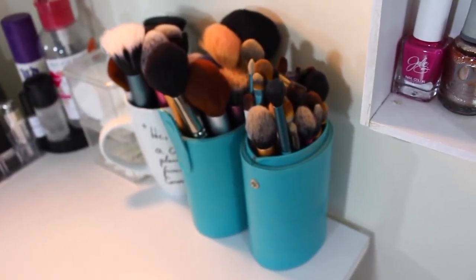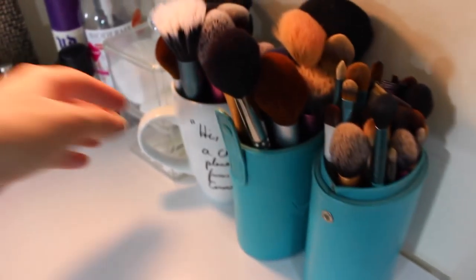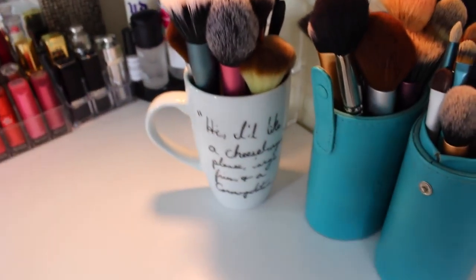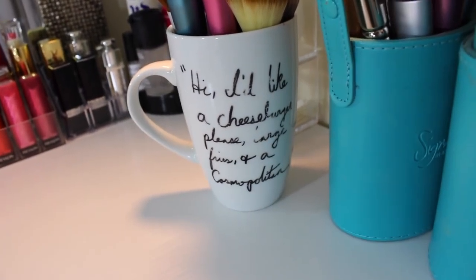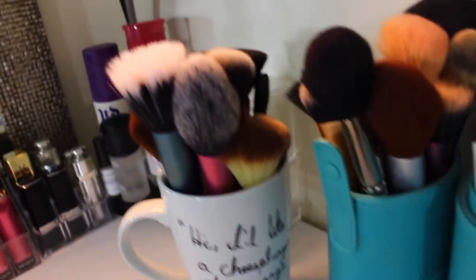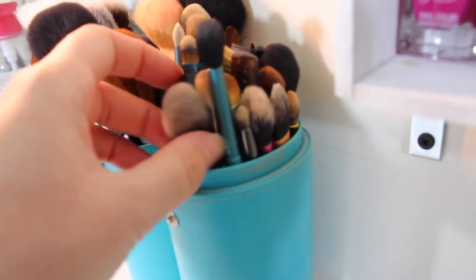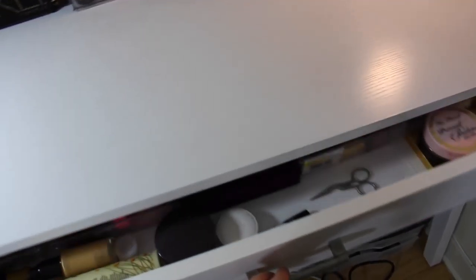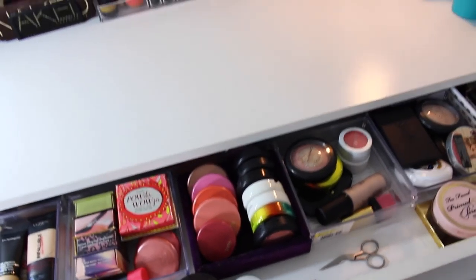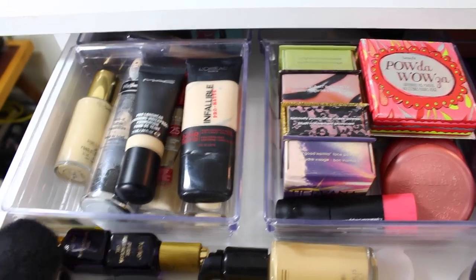Right here I have a Q-tip holder and a cotton bud holder. Then here are my brushes — this is the holder that my Sigma brushes came in. Back here I have a mug that my friend made for me with one of my favorite Sex and the City quotes: 'Hi, I'd like a cheeseburger please, large fries, and a cosmopolitan.' That's where I keep a lot of my face brushes, and then a mix of face and eye brushes. Now getting into the drawers, which is where I keep the majority of my makeup.